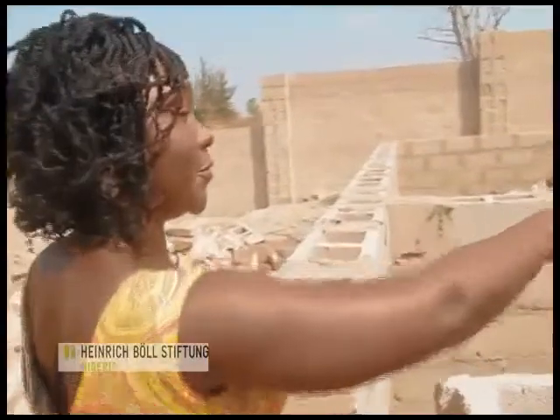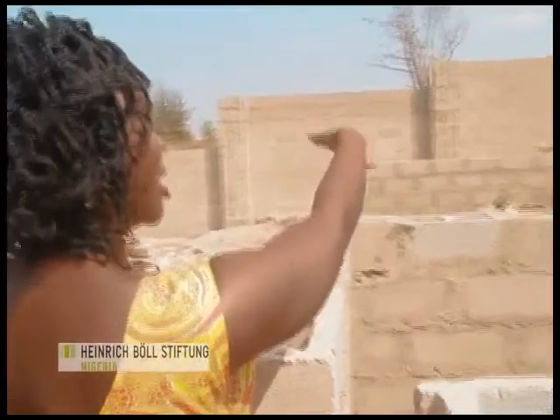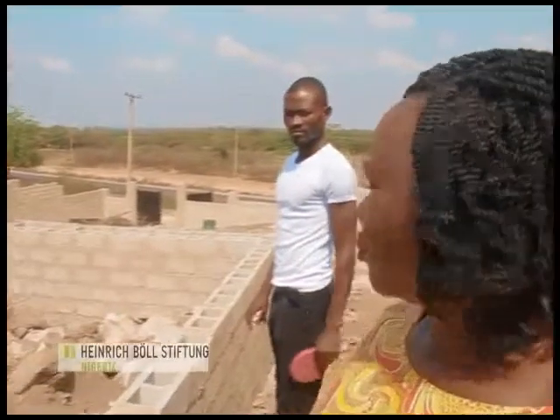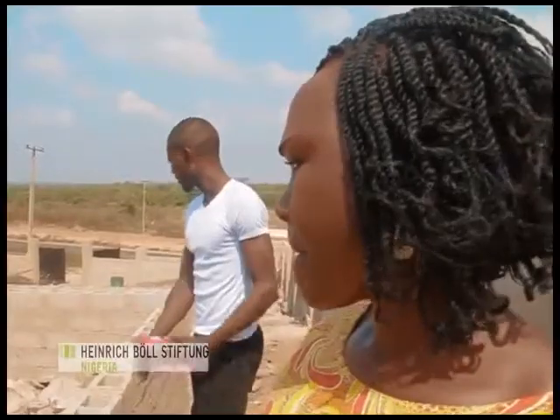Here is supposed to be the veranda, and that space is the store where we will keep our raw materials and our finished goods.